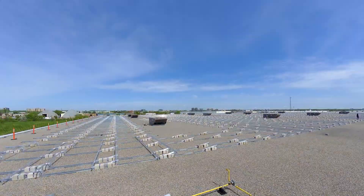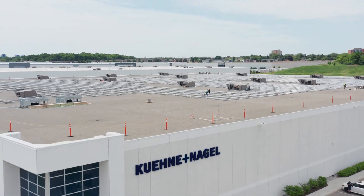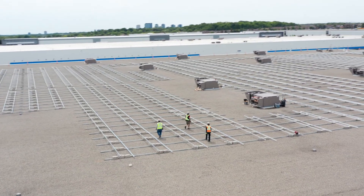This building here was constructed in 2018 and at that time we started thinking about solar. It took from then until now for us to complete our studies and get to a state where we're comfortable, and we started the solar installation.